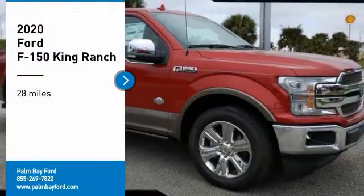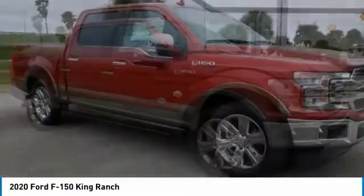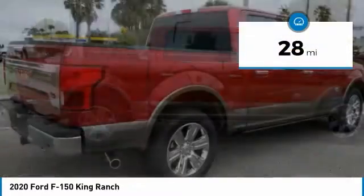Come test drive the 2020 F-150. A Ford F-150 knows how to handle any situation. It's built to follow orders. No whining. This vehicle has less than 100 miles.